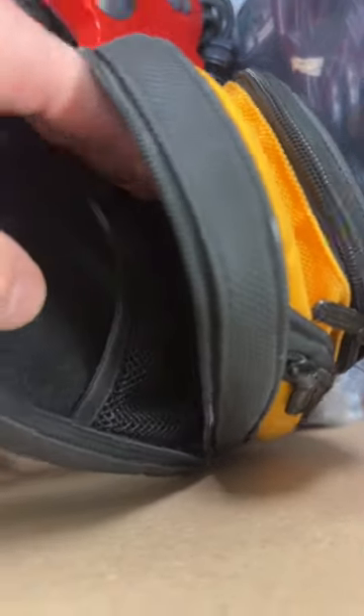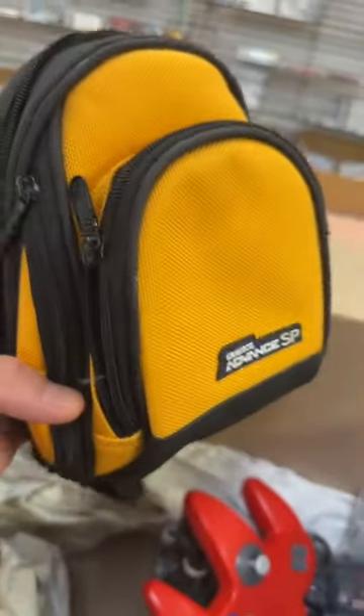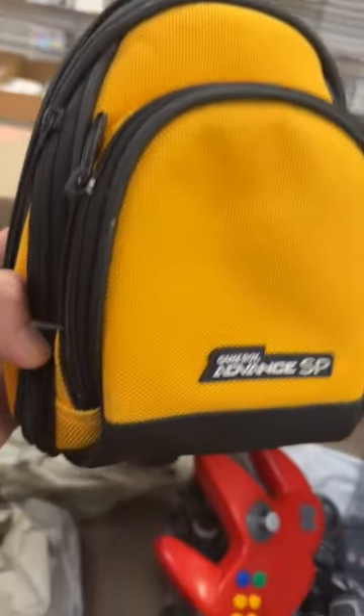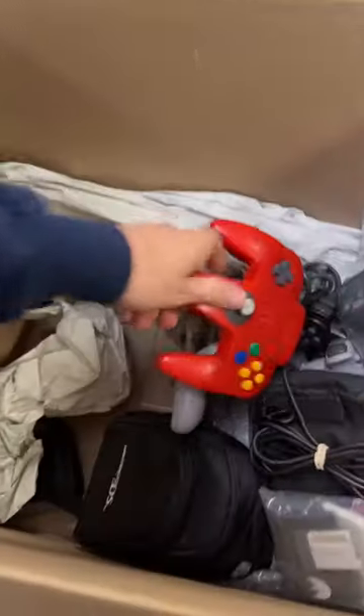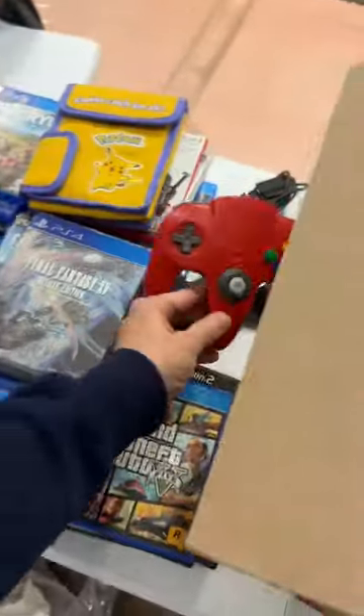A Game Boy Advance backpack — no way. Let me peek at this real quick. There's a little pocket up front, a little pocket on the side, and then a big pocket in the back to store everything else. Even little elastic-banded areas to hold stuff in. Look at that cool color — kind of looks yellowish from the phone but it's more orange in person.